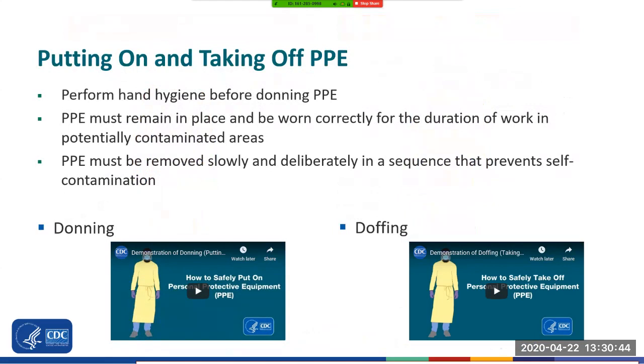There are a few important things to note when considering how we put on (don) or take off (doff) PPE. Make sure to perform hand hygiene before donning PPE. PPE must remain in place and be worn correctly for the duration of work in potentially contaminated areas — it should not be adjusted during patient care. Actions such as retying the gown or adjusting the respirator or face mask need to be avoided. PPE must be removed slowly and deliberately in a sequence that prevents self-contamination. A step-by-step process should be followed. Although more than one donning and doffing method may be acceptable, it is critical that you follow your healthcare facility's procedure for donning and doffing PPE. Facilities implementing reuse or extended use of PPE will need to adjust their procedures accordingly.